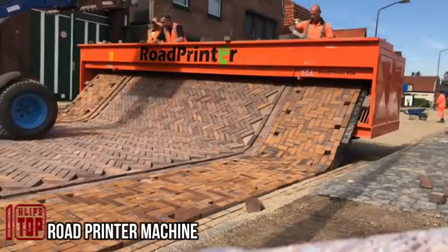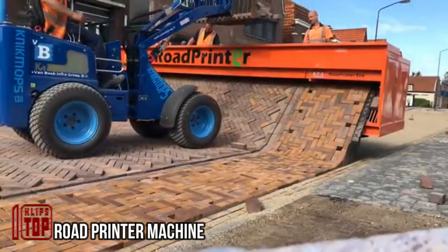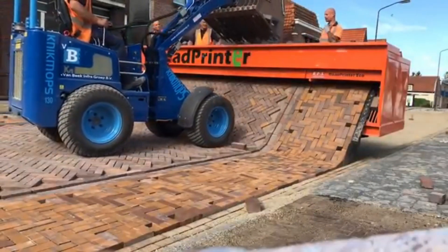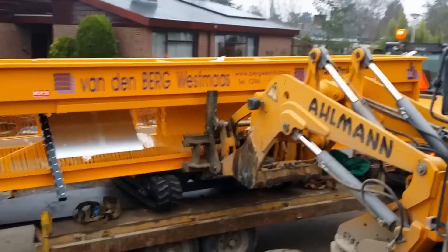Road printer machine. The brick paving industry is undergoing a remarkable transformation, and one leading the charge is a revolutionary machine often likened to a giant printer, as claimed by the manufacturer.